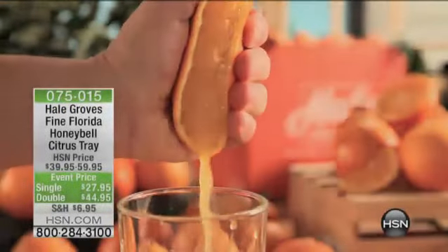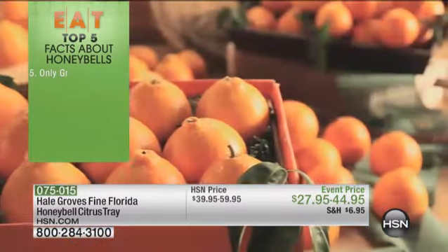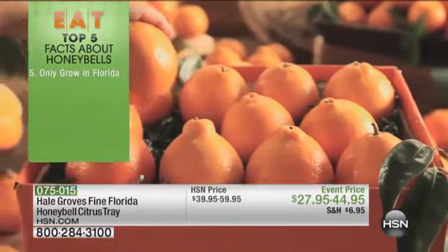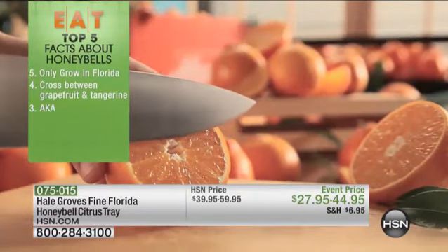This happens once a year — we get to bring you the Hale Grove Honey Bells. And we have your top five reasons, top five facts about Honey Bells, only grown in Florida.